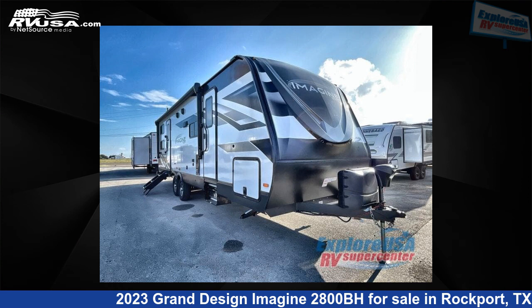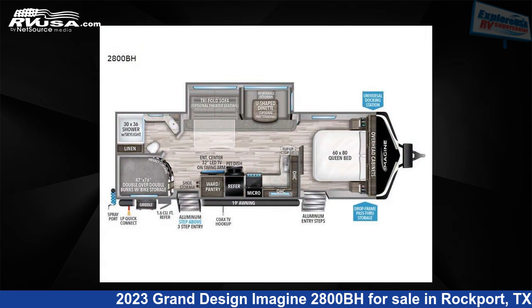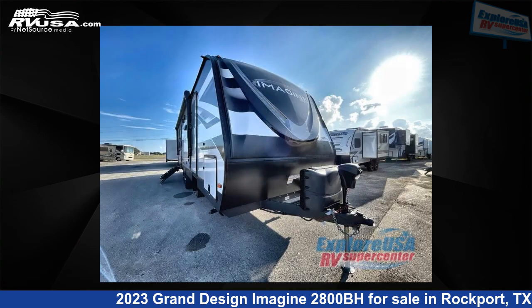This 2023 Grand Design Imagine 2800BH is a travel trailer RV. It is located in Rockport, Texas, 78382, and is offered for sale by Explore USA RV Supercenter, Rockport, TX.